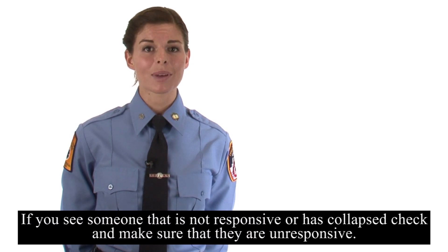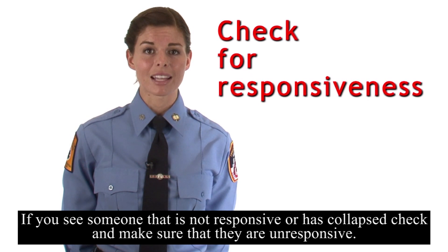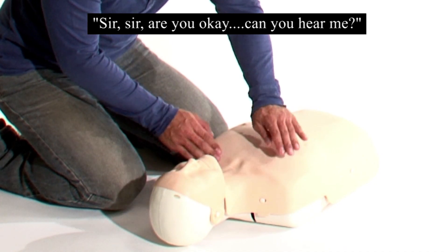If you see someone that is not responsive or has collapsed, check and make sure that they are unresponsive. Tap and shout: 'Sir, sir, are you okay? Can you hear me?'